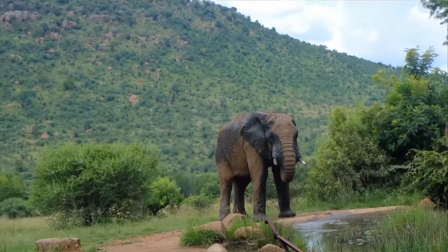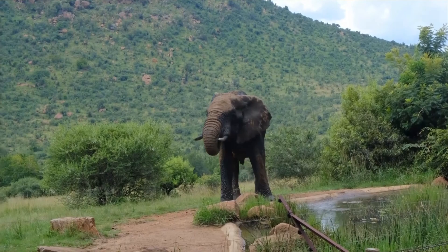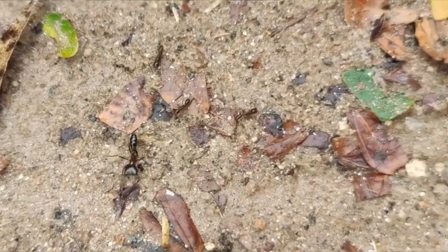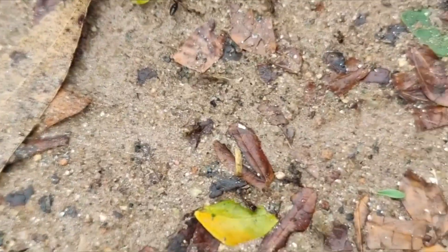Driver ants are also known as safari ants and saifu ants, both names that come from where they live. These arthropods live throughout sub-Saharan Africa, and some species range in Southeast Asia. There are approximately 60 described driver ant species, however their classification is in flux as more information is learned about them.